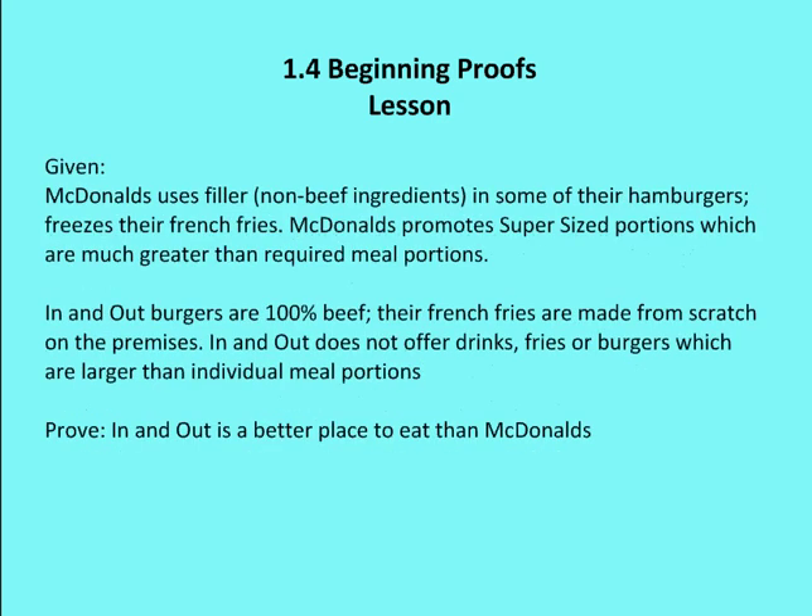We're going to talk about McDonald's and In-N-Out burgers. I live on the west coast and In-N-Out is a very popular fast food chain that produces relatively high quality burgers compared to other fast food chains. I want to prove that In-N-Out is a better and healthier place to eat than McDonald's. It's given that McDonald's uses filler or non-beef ingredients in some of their hamburgers, they freeze their french fries, and they promote supersized portions which are much greater than required meal portions.